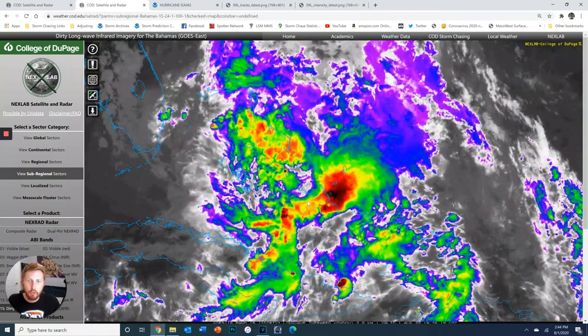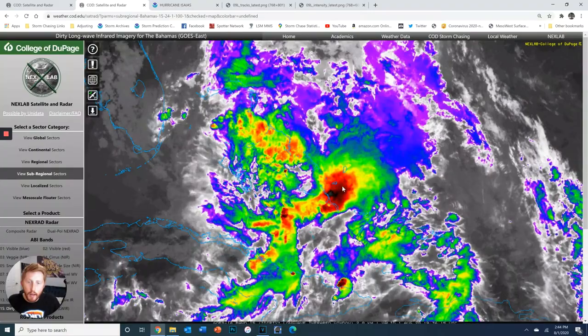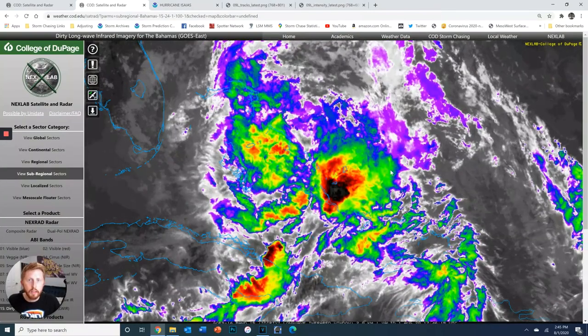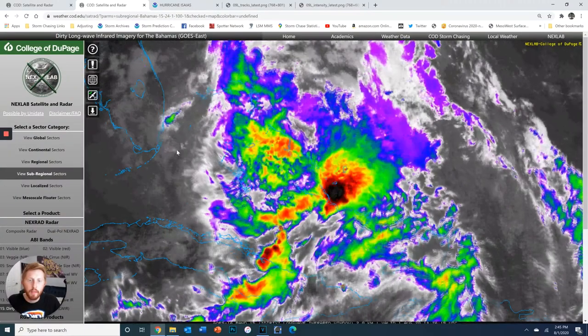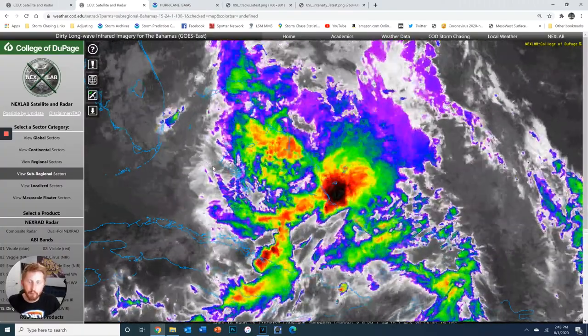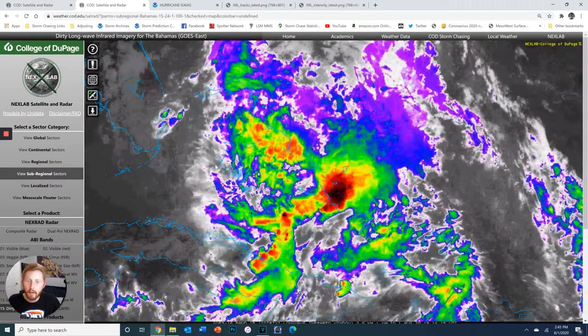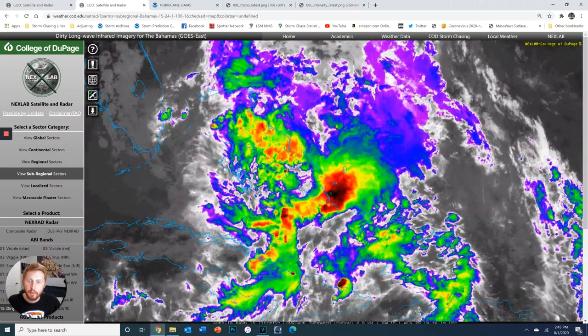Sometimes when a storm is stronger, it can fight off shear quite a bit better. We were kind of concerned with ECS when it came off Hispaniola — it really strengthened pretty rapidly, and if that trend had continued, it might have been able to fight this off a little better. But since the system was barely developing its inner core and might not have been completely vertically stacked, it was not able to do so. Basically, it means it's weakened and it's not going to have a lot of chance to strengthen.